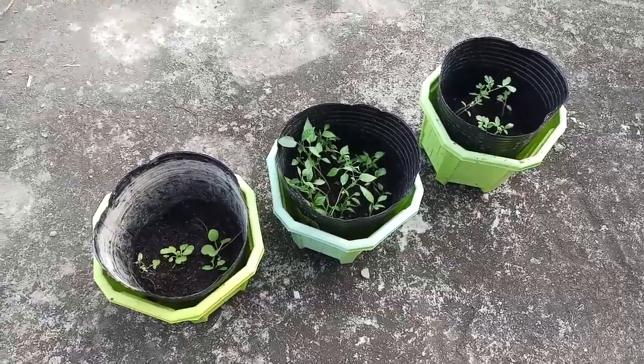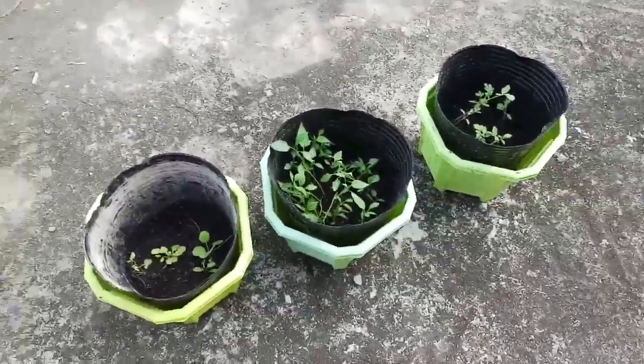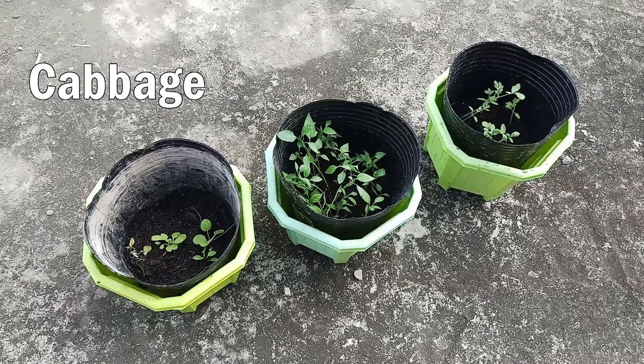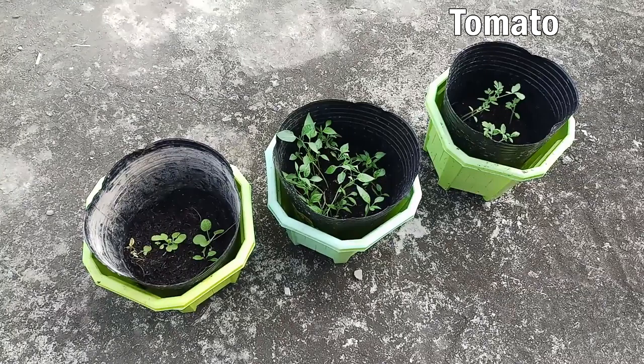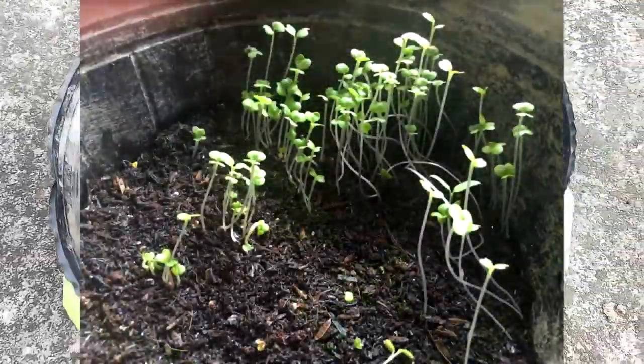Good morning! These three plants right here are the ones that I planted for my micro garden project. This right here is the cabbage, this right here is the bell pepper, and this right here is the tomato. All of my plants are planted by yours truly. Let's start with my first plant, the cabbage.